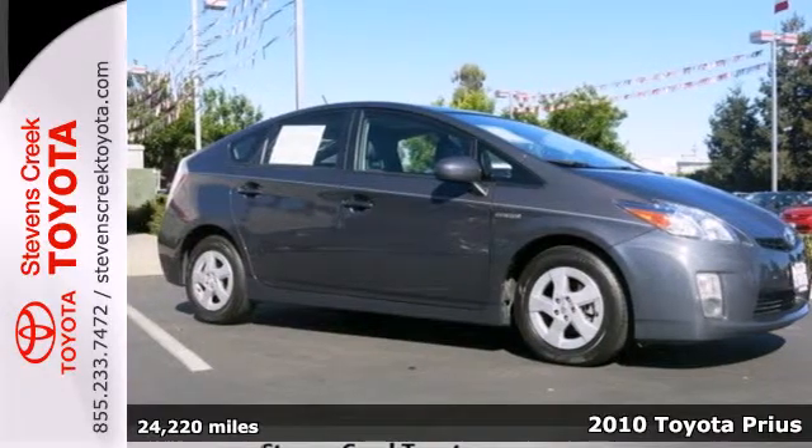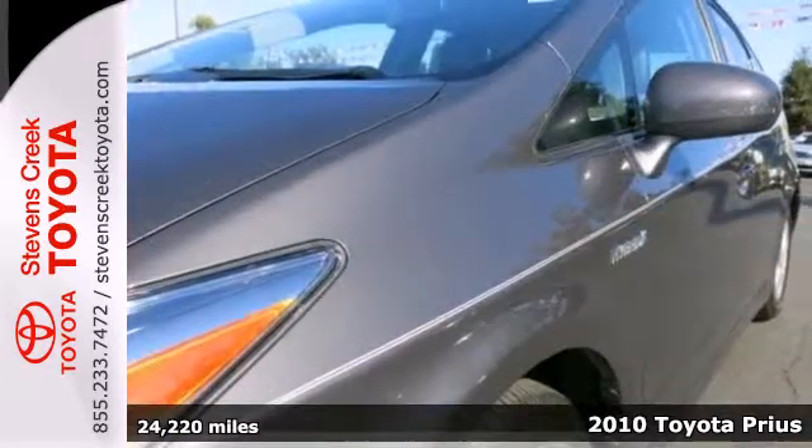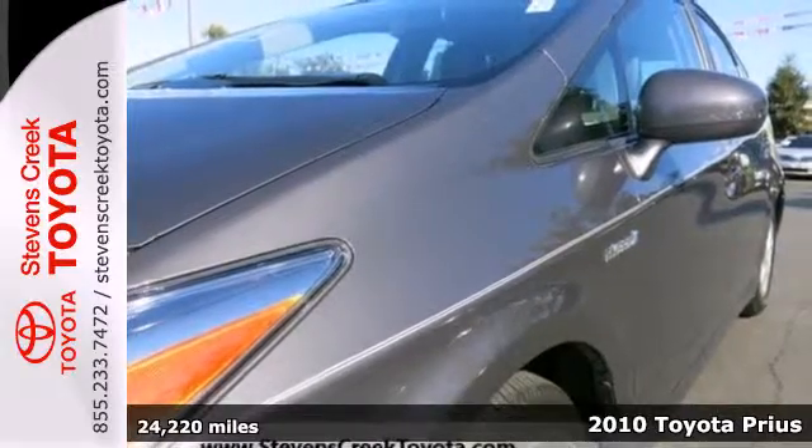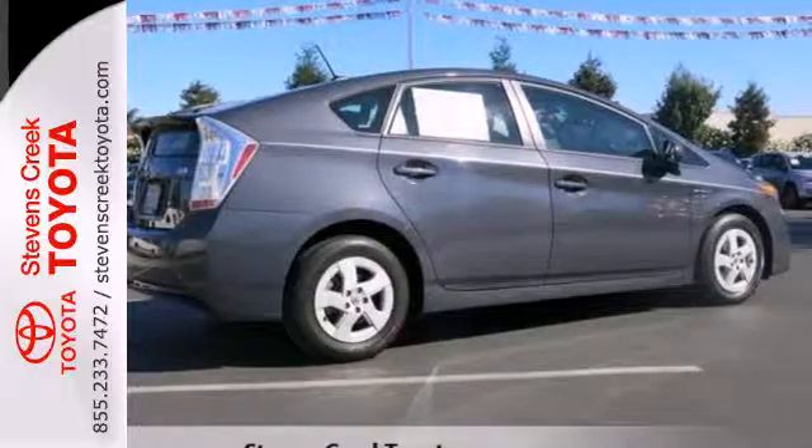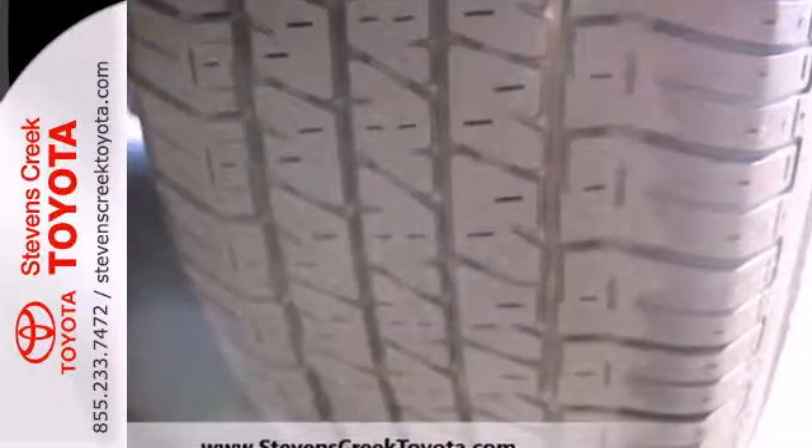It's a 2010 Toyota Prius. This Prius is an amazing value with standard features including a premium 6-speaker audio system with MP3 inputs, climate control, driver and front passenger whiplash protection and heated mirrors.